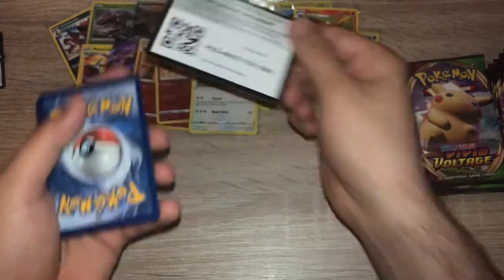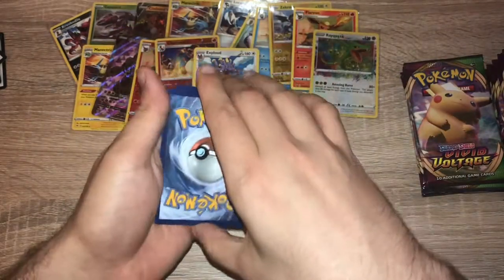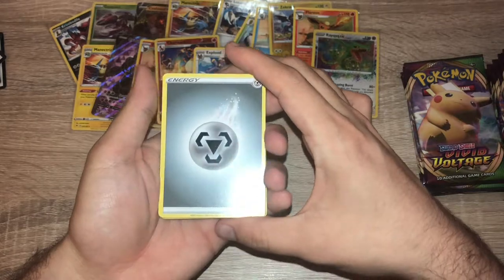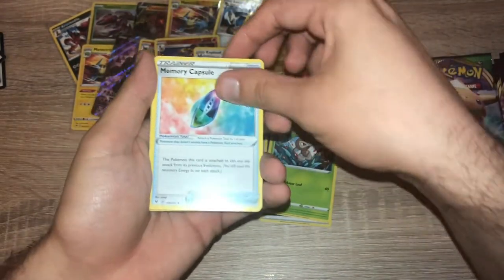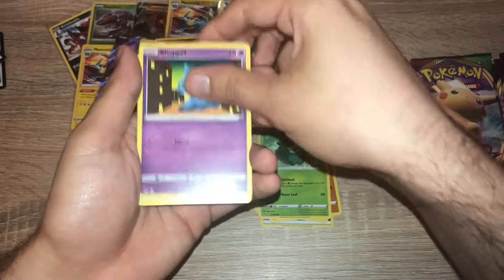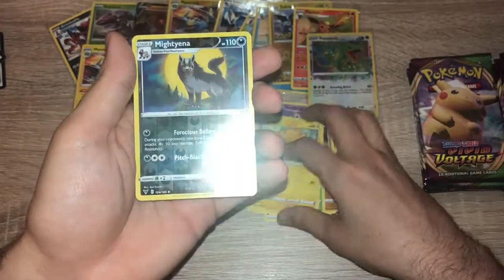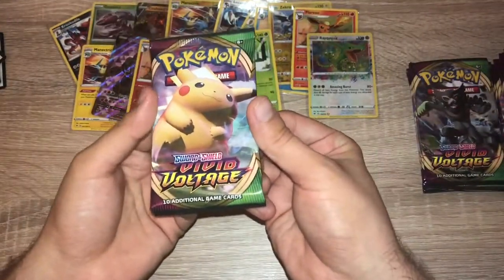Pack twelve: green code card. One, two, three, four — steel energy. Nuzleaf, Memory Capsule, Girafarig, Clobbopus, Skiddo, Shuppet, Ferroseed, Joltik, reverse holo Mightyena, and non-holo Exeggutor. Pikachu!